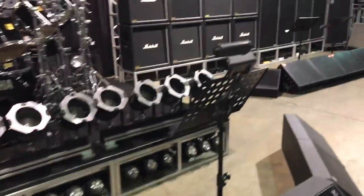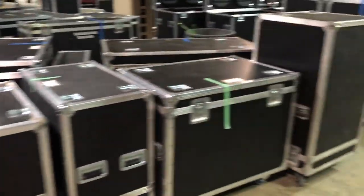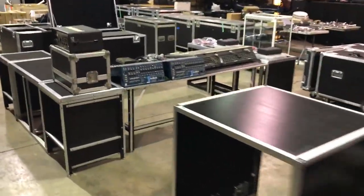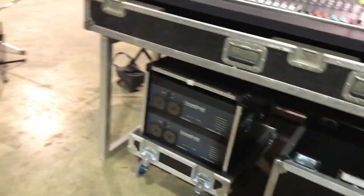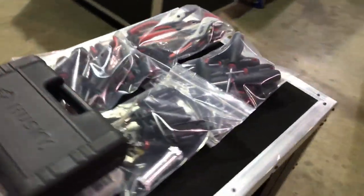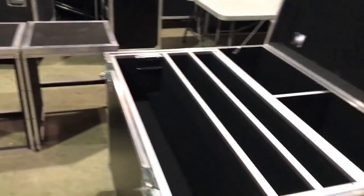Beautiful music stands. Approximately 200 road cases, and lighting here. Beautiful big Soundcraft mixing console with power supply, dozens and dozens of stands for different mics and different pieces of equipment, bags of tools. All these road cases — my goodness, the money invested in those.